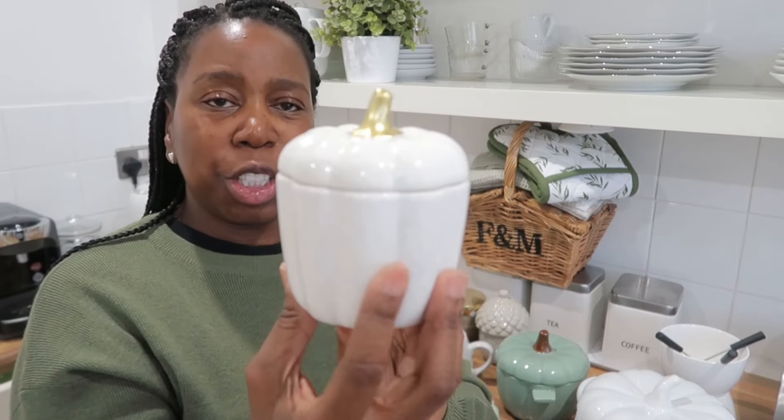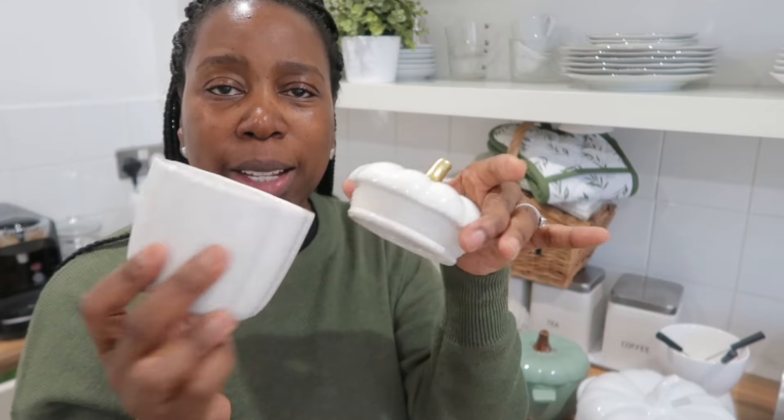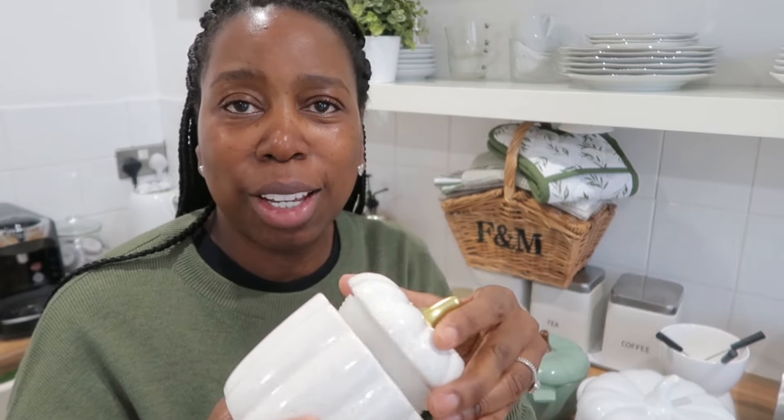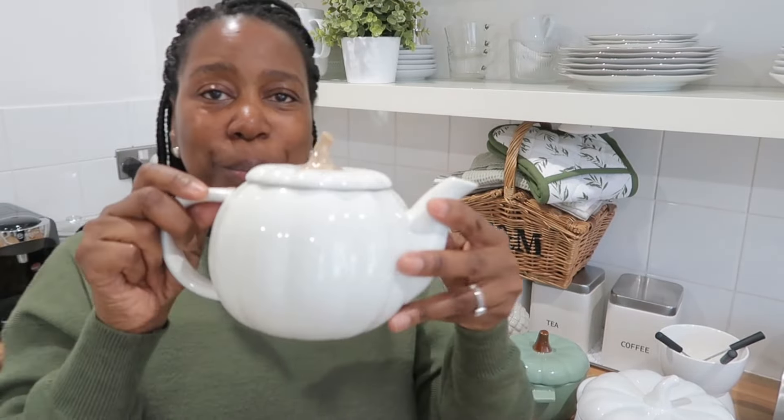This is also from Primark from this year — it's a ceramic pumpkin-shaped candle and it smells absolutely gorgeous. I've had it lit already in the kitchen. Then I've got my pumpkin-shaped teapot from Poundland. Their new 'cosy fall' range is absolutely off the chain. This was £5. I don't think I'm going to use it for tea — it's going to be mainly for aesthetics, to display on my shelf. I might use it if I have some friends around, but I've really got it just for display purposes.